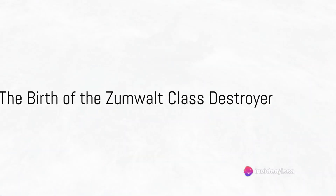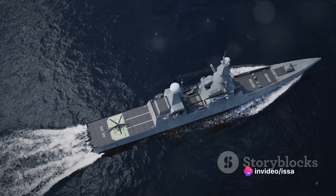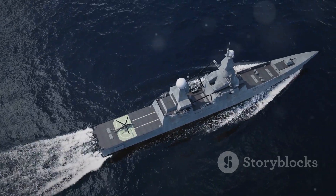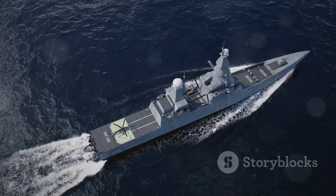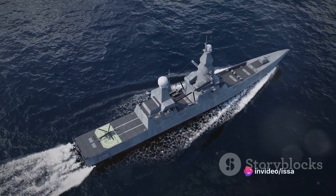The birth of the Zumwalt-class destroyer began in the early days of the 21st century. The United States Navy, ever eager to maintain its technological edge, embarked on a journey to construct a new class of warship that would revolutionize naval warfare.